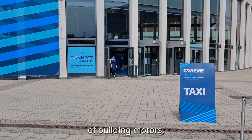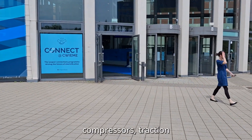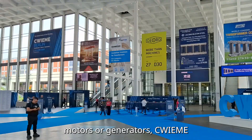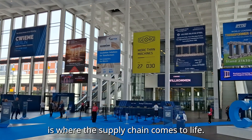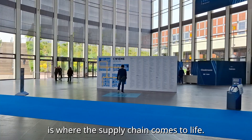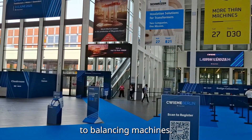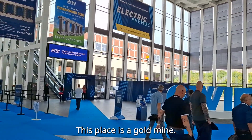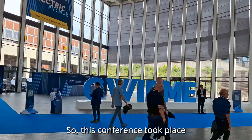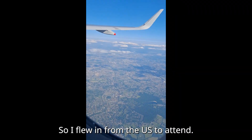If you are in the business of building motors — whether it's high-speed blowers, compressors, traction motors, or generators — CWEIME is where the supply chain comes to life. From magnets to winders, laminations to balancing machines, this place is a goldmine. This conference took place in Berlin, Germany, and I flew in from the US to attend.